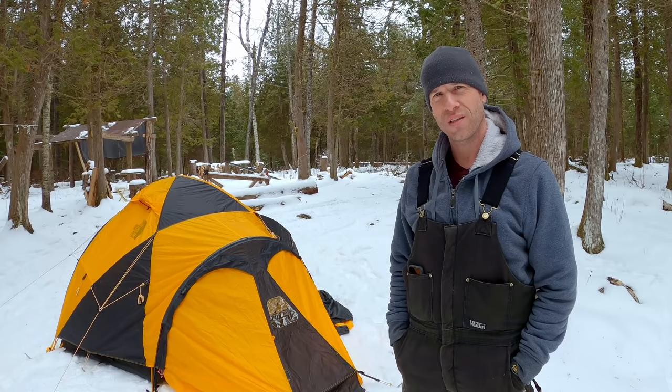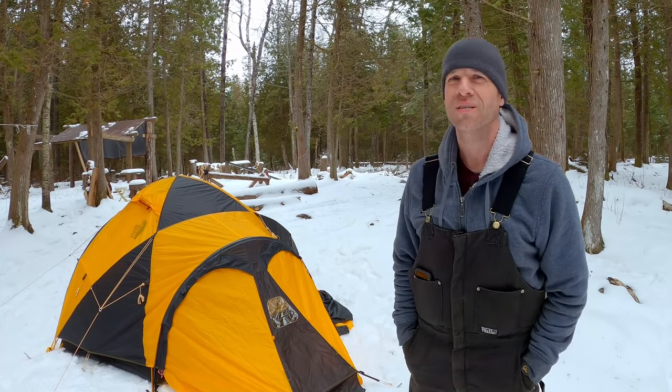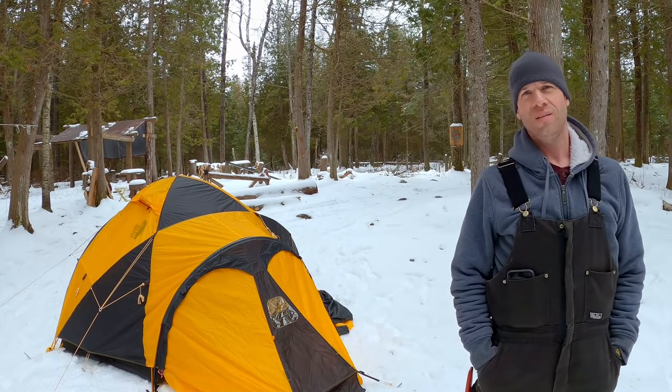Subscribe if you want to see that. Get outside, enjoy the winter. It's beautiful — you might love it.